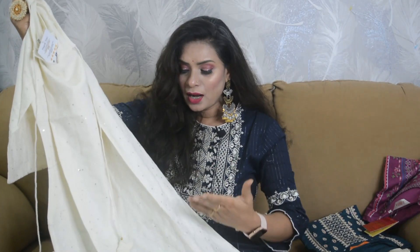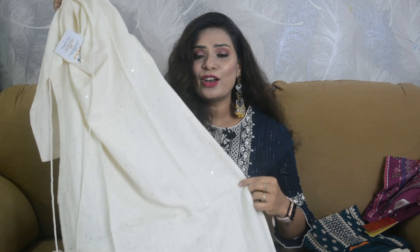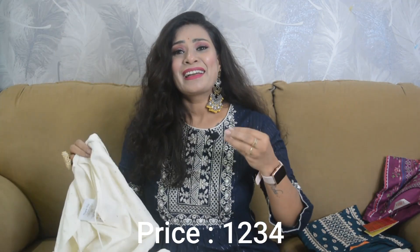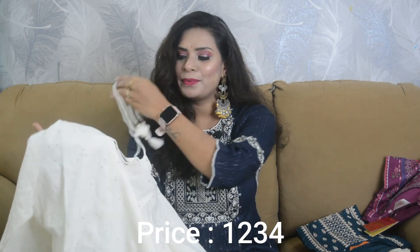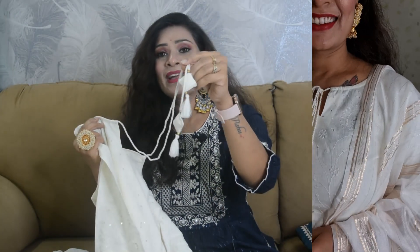They have made a pattern with thread and sequins, so it looks very beautiful. There are little silver sequin details as well. If talking about the neckline, you have got a round neck with a little cut, and they have put tassels — see how beautiful it looks. It's a square neckline with tassels.